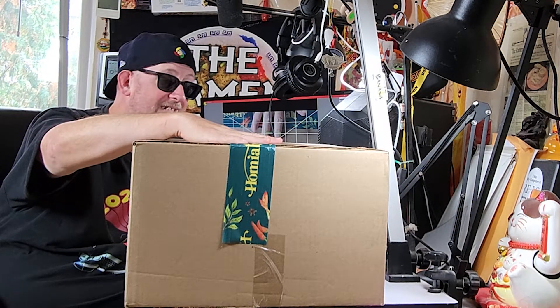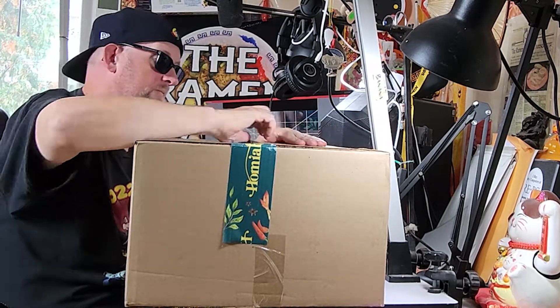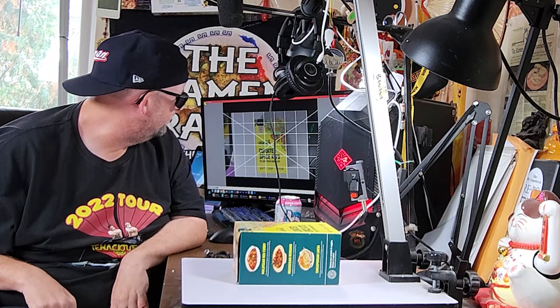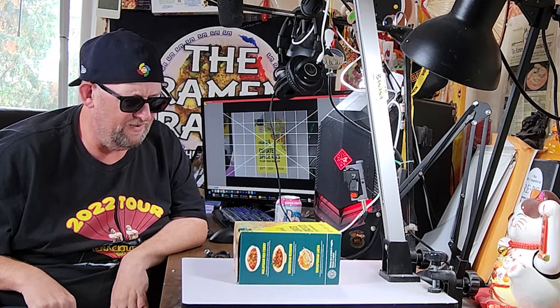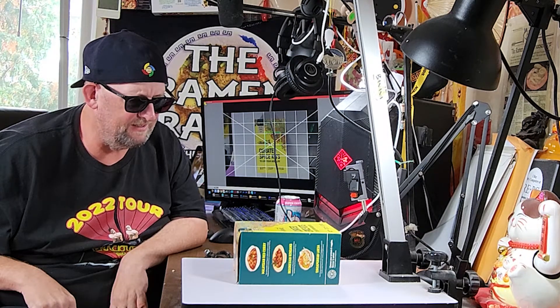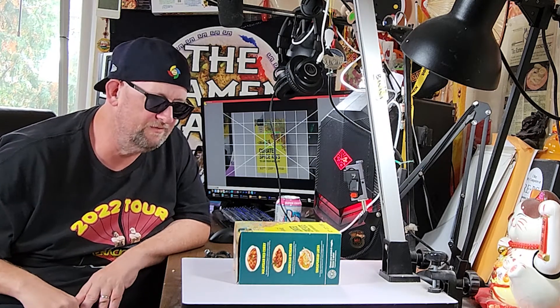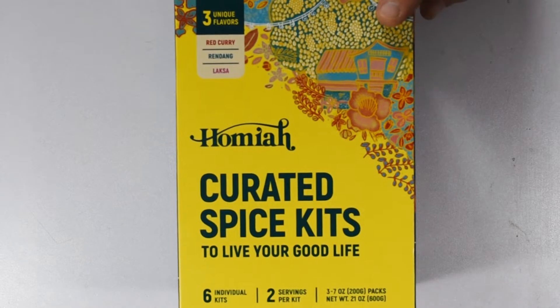Nice box with some neat stuff in it, I'm guessing, so let's crack it open and see what's inside. They've got all these different seasoning kits and things, all flavors from Malaysia and Singapore and some of my favorite areas where food comes from. Here's their curated spice kit — let's take a look inside.